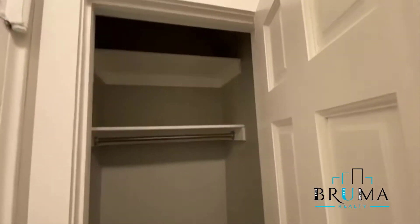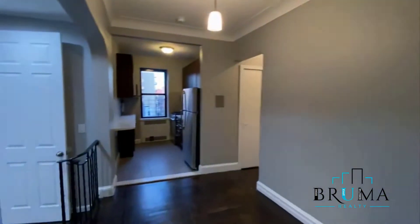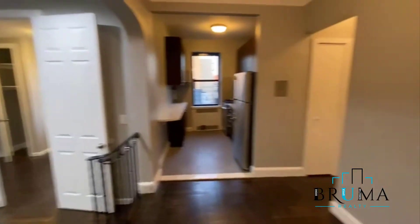There's a nice closet right here to the left, another closet, hardwood floors throughout, and some shelving here.